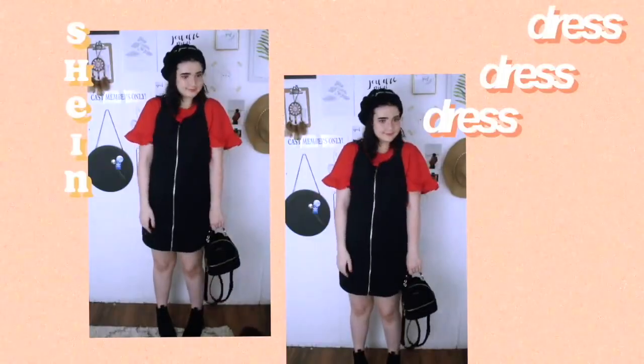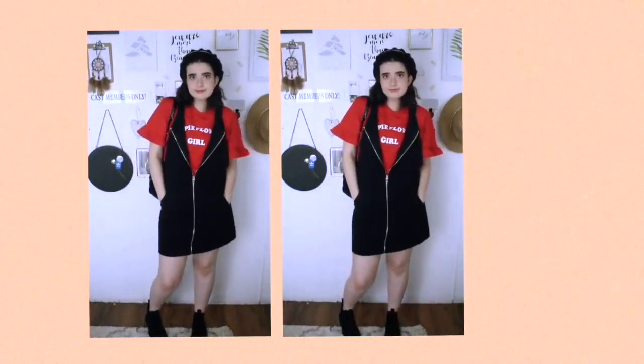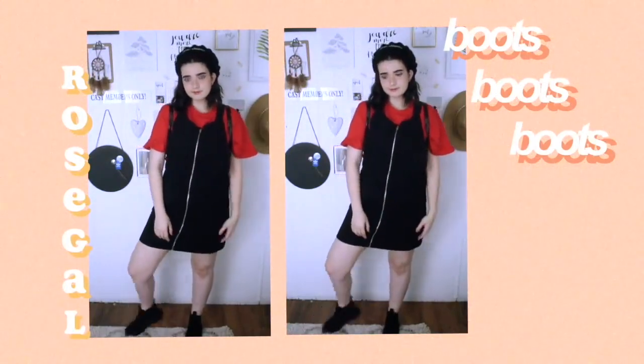The next items are from Shein. The first thing I got is this red shirt that is very ruffly on the sleeves and on the front it says "hippie flower child" — it's super freaking cute, one of my favorite t-shirts. I like to pair it with this other thing I got, which started my whole love for pinafore dresses. It's just this black full zip-up overall dress with pockets in the front. I just think it's so freaking cute and I love it and want to wear it all the time.